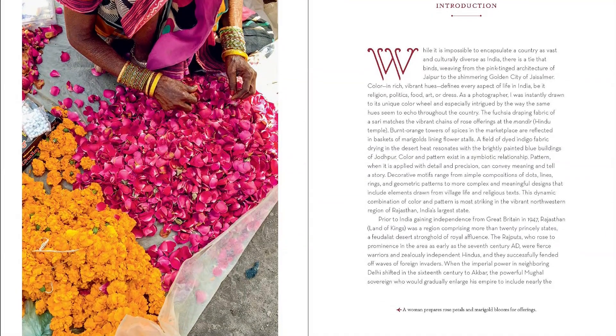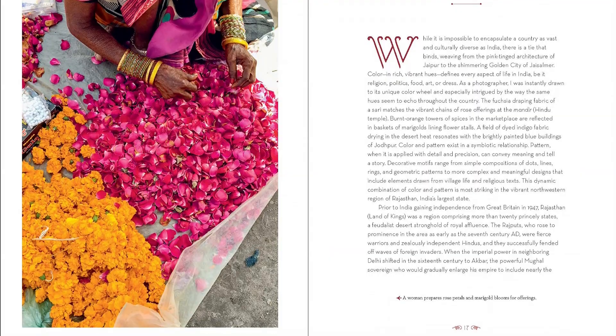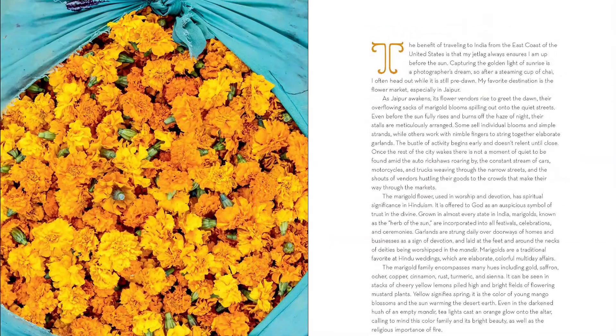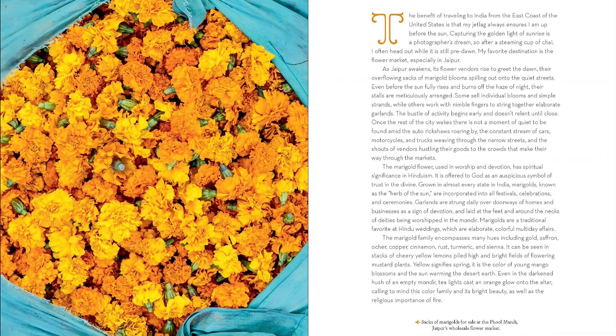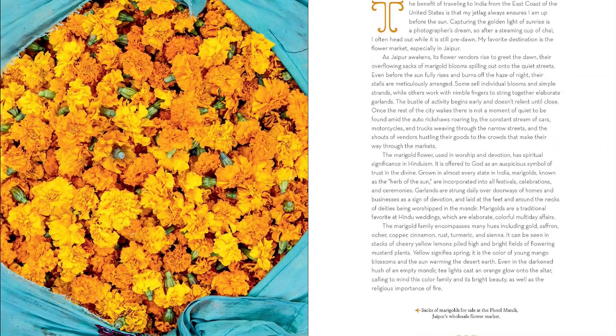Organized by the five dominant colors — royal blue, sandstone, marigold, ivory, and rose — this book explores how deeply color and pattern exist in a symbiotic relationship and are woven into every part of the culture.